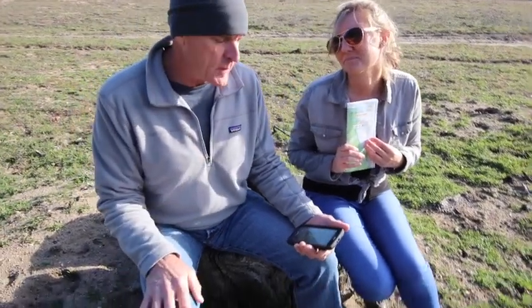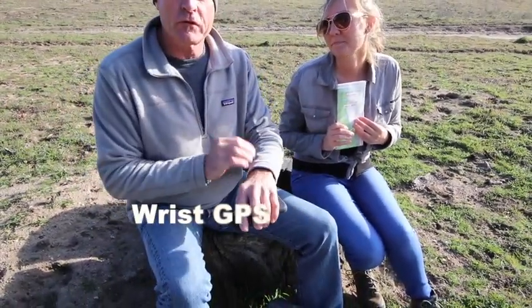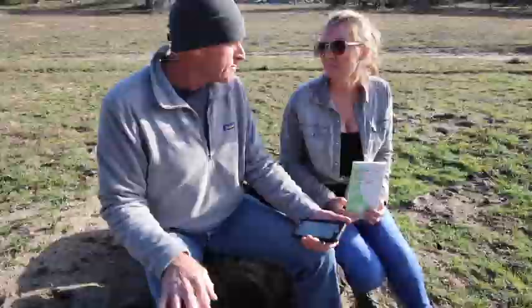The alternative is a wrist GPS — it simply gives you coordinates, and that's all you need to find where you are on the map.